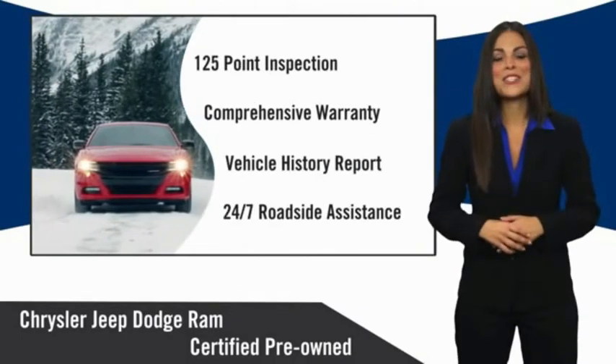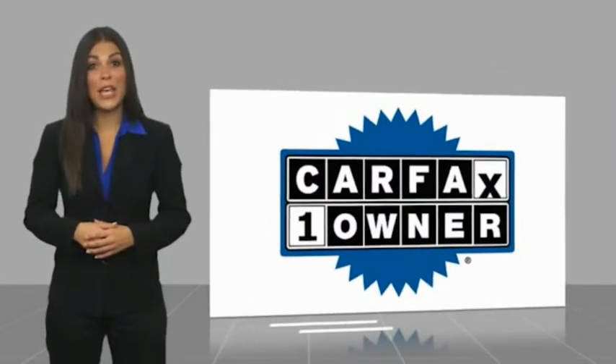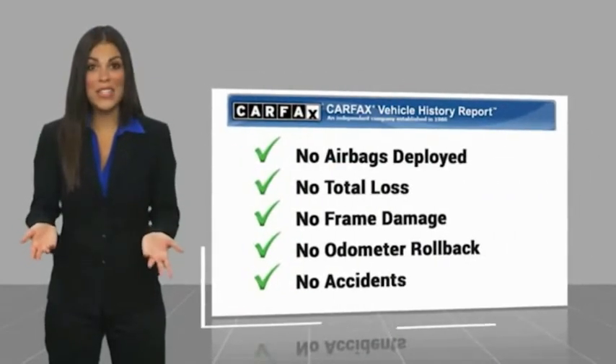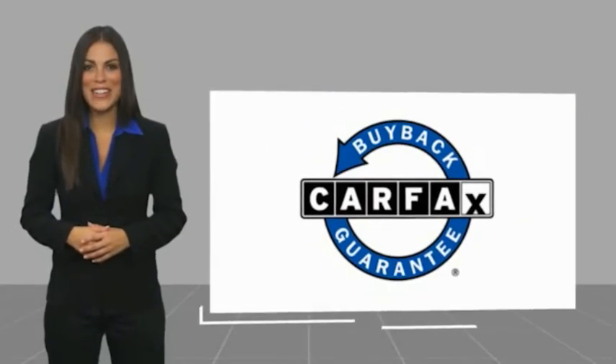Factory backed to go the distance. This is a one-owner vehicle with a Carfax Vehicle History Report. Be sure to find a complimentary copy of this report online or contact the dealership. This vehicle qualifies for the Carfax Buy Back Guarantee.